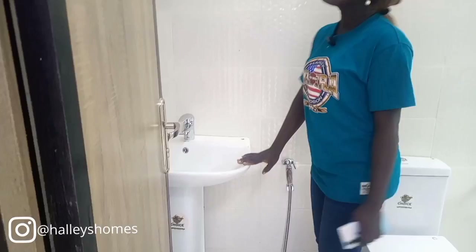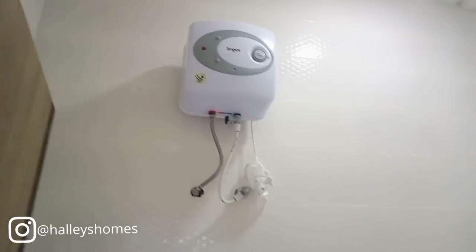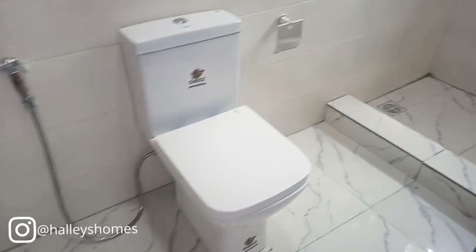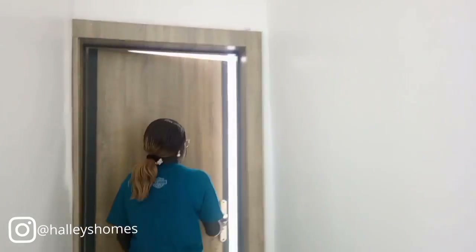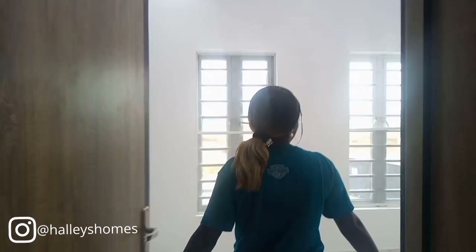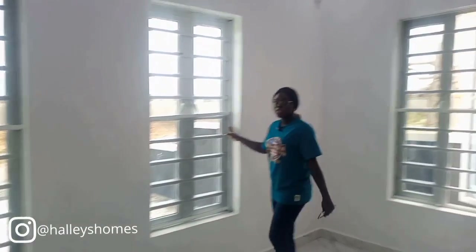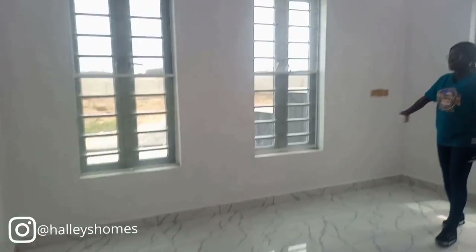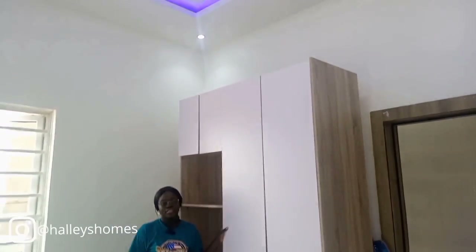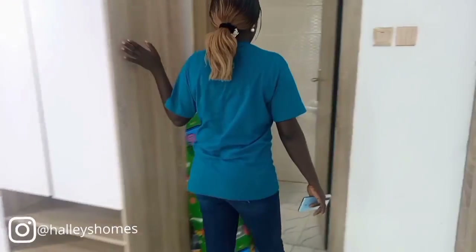We have your washing and bathing area, water heater, and water closet over here, and here is the shower. We are now moving to the last room. Here is the last room — spacious, with tall windows for ventilation, POP design, LED lights, and your wardrobe over here. Here is the toilet as well.